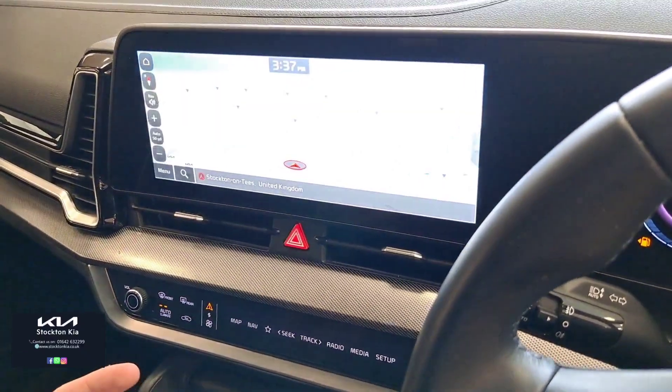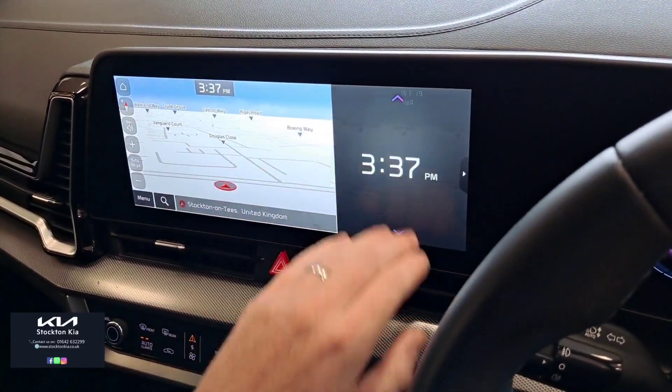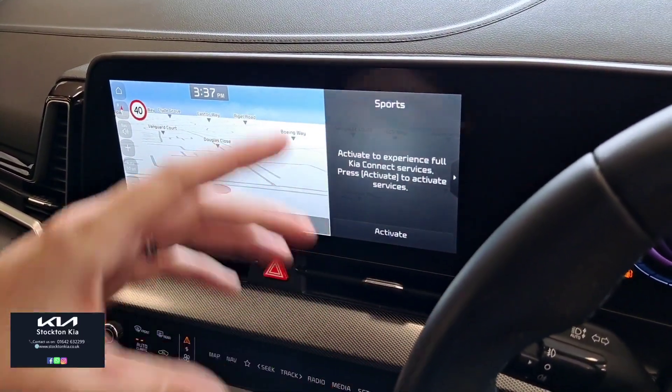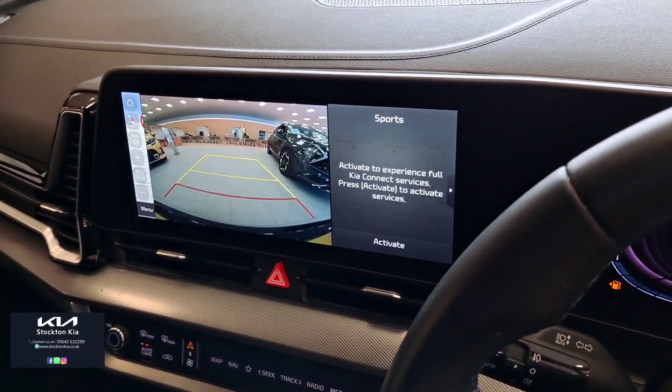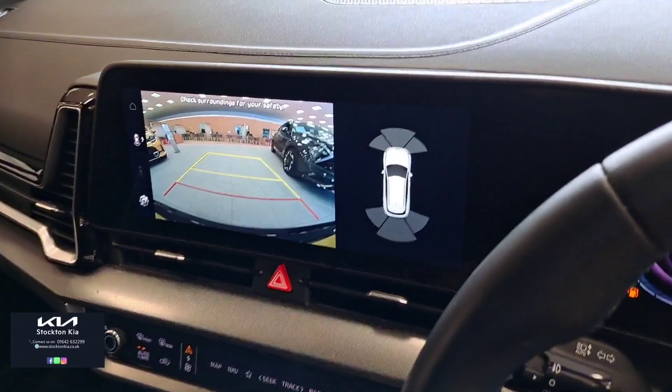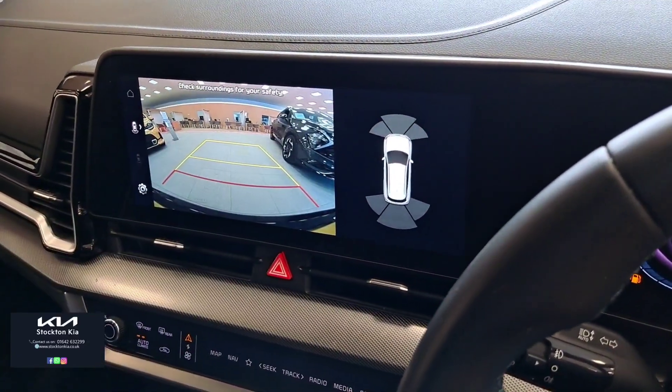It's all touchscreen on here. You've also got widgets on the side, so you can full-screen it or tailor it — Bluetooth, radio, calendar, anything you want saved on the screen. There's also that colour reversing camera with parking lines, crystal clear — and it works in combination with the parking sensors.